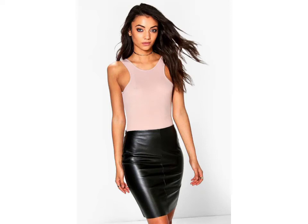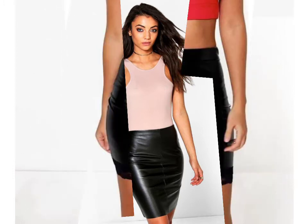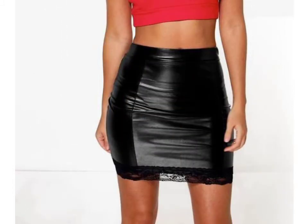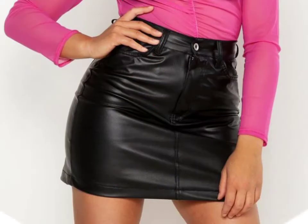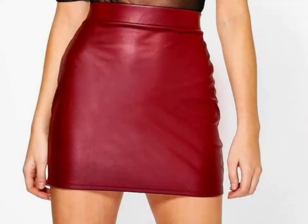Hello friends, welcome to my YouTube channel Fashion Field. I hope you are fine and doing well. Today I am going to share with you beautiful and stylish latex mini skirt design ideas. These are very beautiful, stylish and trendy — I am showing you the best and trending designs of 2021.